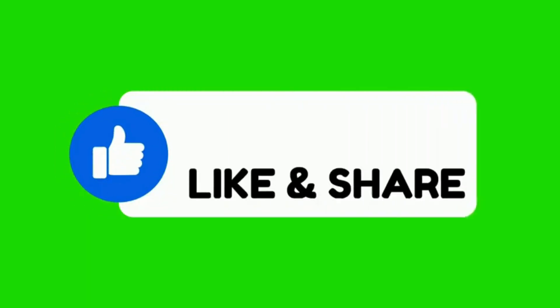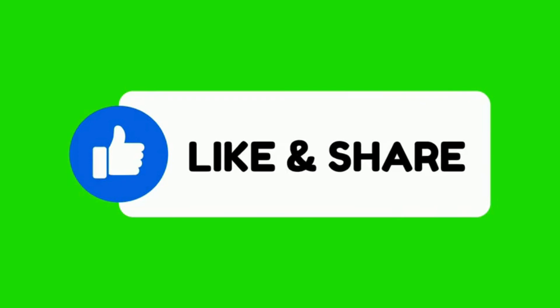Thanks for watching, and if you found this video helpful, don't forget to like, comment, and subscribe.